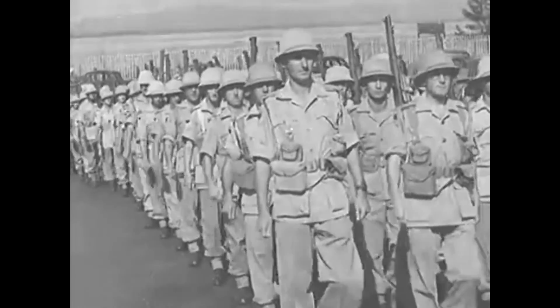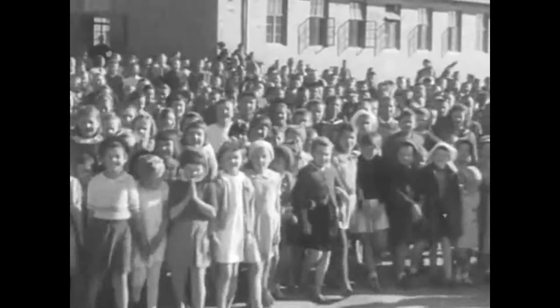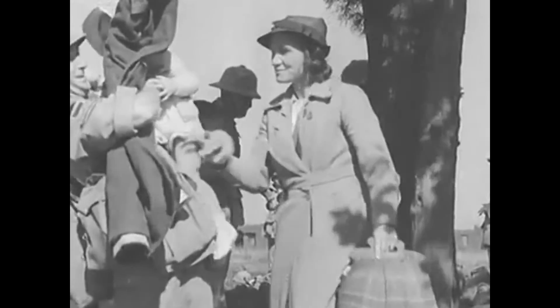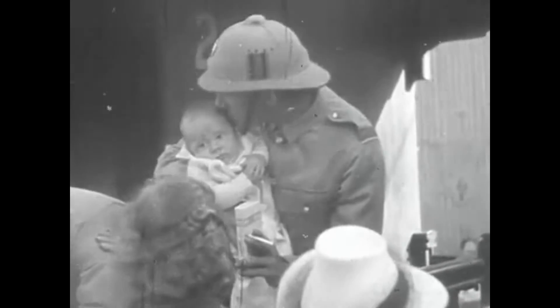Every few weeks, special representatives of The Colonel make their rounds to the contracted farms and handpick only the freshest and healthiest children. This inspector applies a traditional smell test.